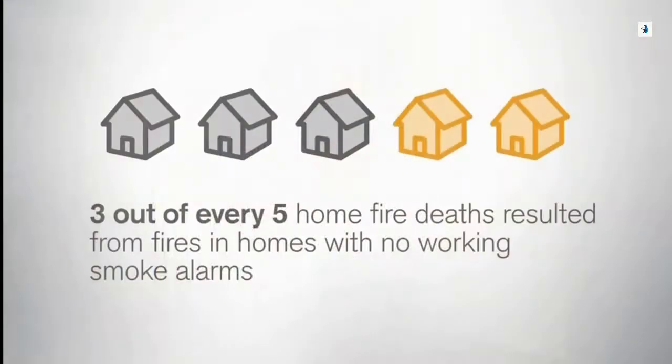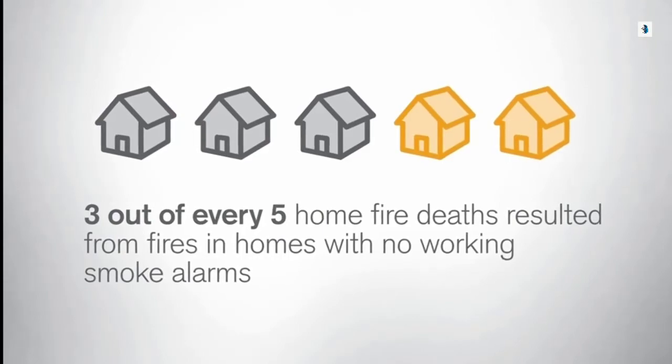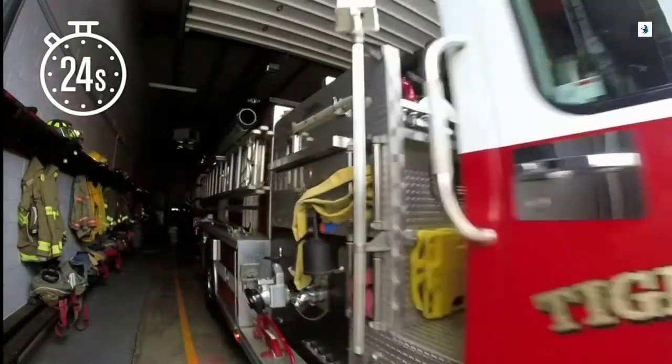Fire is a deadly threat to any home — it can strike anywhere and at any time. Three out of every five home fire deaths resulted from fires in homes with no working smoke alarms. A fire department responds to a fire every 24 seconds in America.